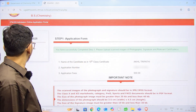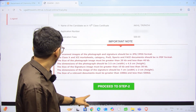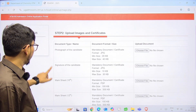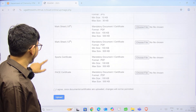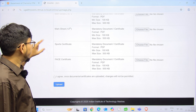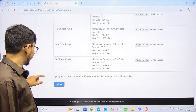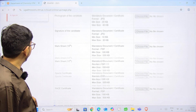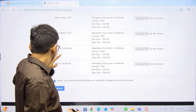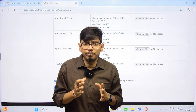You have successfully completed Step 1 of the application. Now proceed to Step 2: upload your scanned photograph, signature, and required certificates. If you have not selected the sports or arts club quota, you will not see those certificate upload fields. After uploading all documents, click on the upload section to proceed to the payment details.